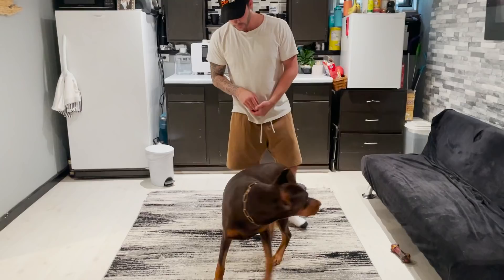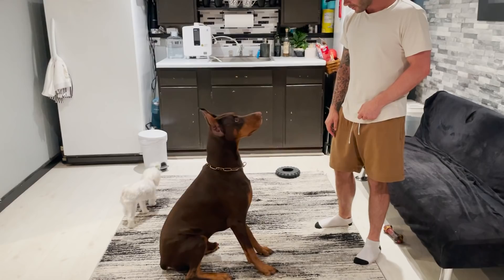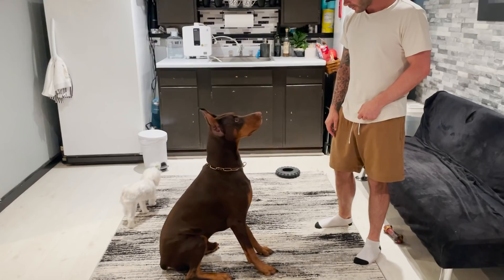Does he have any favorite activities inside the apartment? He loves the Kong when you fill it with treats. We'll do a little tug of war in here sometimes. But really the most we do indoors is regular training — we run through all the commands, and we do that before every meal anyway. Most of the real activities take place outside.